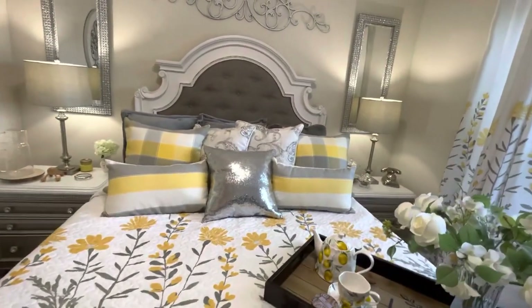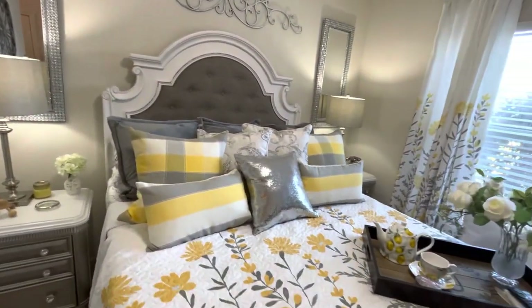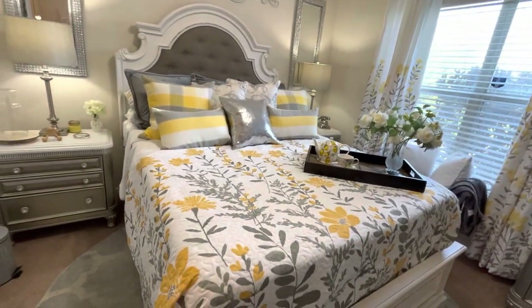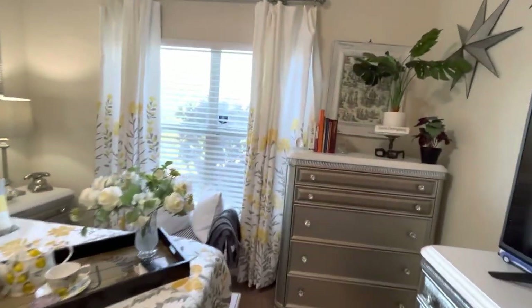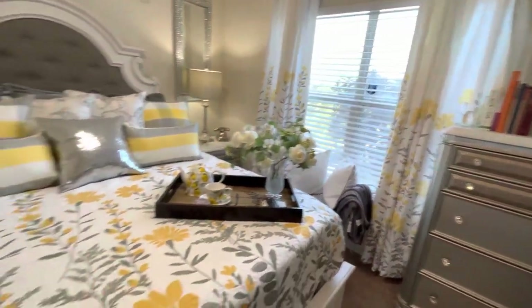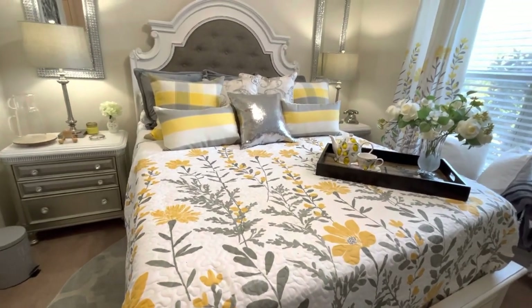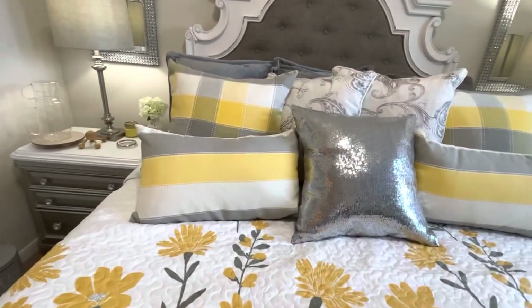Anyway, here you go. Remember the pillows? I got these pillows from Amazon. I found out Amazon does carry this quilt — I don't know if they're still carrying it, but they did — and they carried the matching curtains. I got mine from Bed Bath and Beyond. It's by Lush Decor.